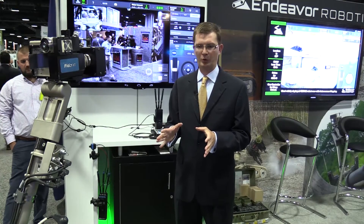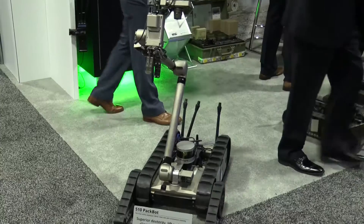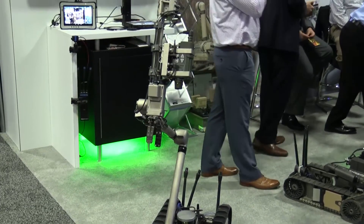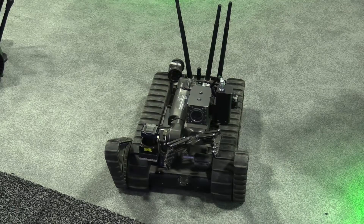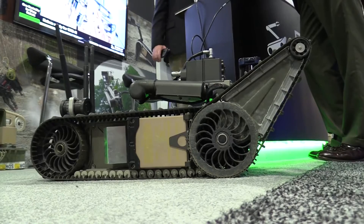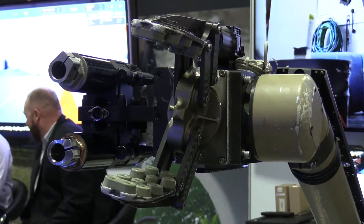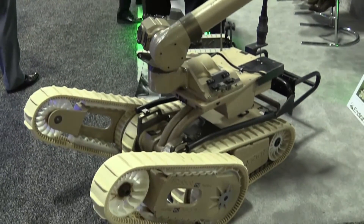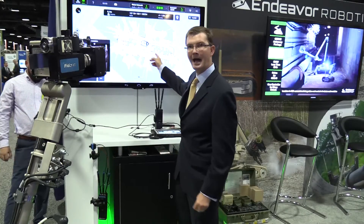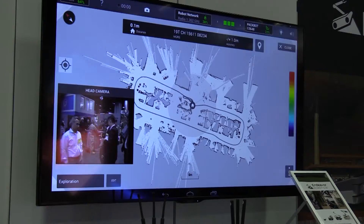This is an example of some of the new technology that we've been working on — adding autonomy to our robots so the robots become smarter and are able to do more of the mission on their own. This particular configuration of the PackBot has our ChemBio sensors on it, and the robot is able to do mapping. We can send the robot off autonomously and it will build a map of the environment that it sees. Here up on the screen you can see a map of where the robot's been, showing all the different rooms and doors in this area.